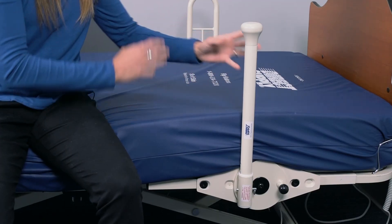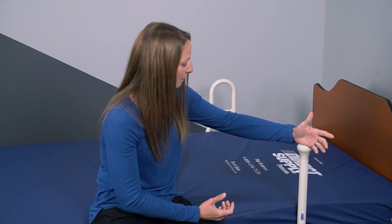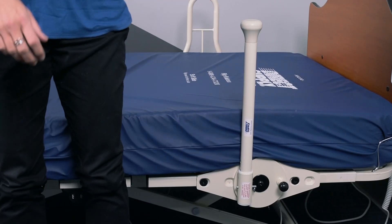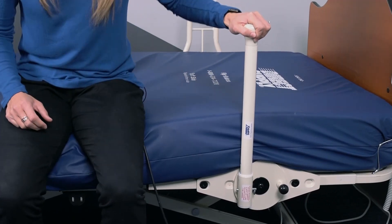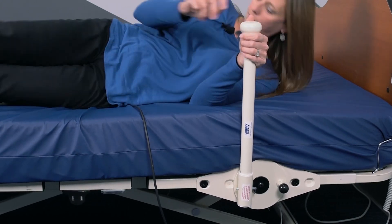This assist device, on the other hand, is sleek and slim. It won't impede someone's view when they're laying down, and it can be used in a number of different ways. If I'm standing, I can use it to help me get into bed, almost like a stabilizing cane. Once I'm in bed, I can use it to help turn and reposition myself while in bed, and I can also use it to help pull myself up and egress from bed.